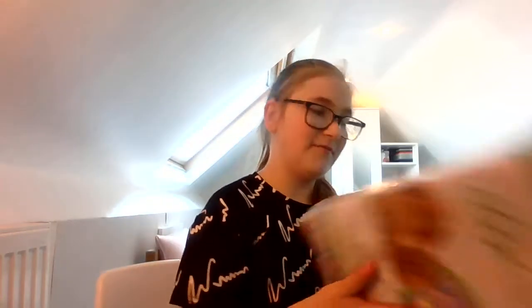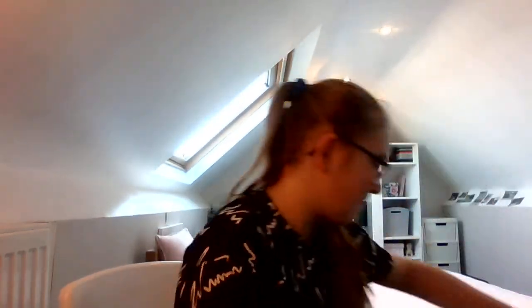The last thing I got is some more Carefresh bedding because I needed bedding. This is going to be for my new hamster since Teddy and Mickey have clean cages with different Carefresh. This is the confetti and I love the confetti — I just love Carefresh. So now to the real part!